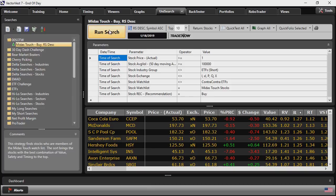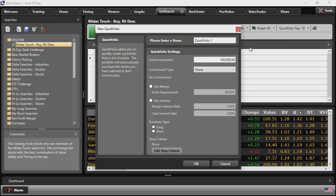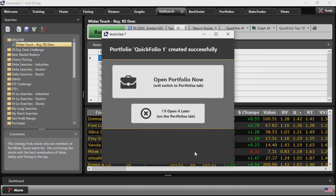This time, instead of using the Quick Test function, I'll use the Quick Folio function and Quick Folio the top 10. I'll leave all defaults with no commissions, buying the positions long. Click OK and open that portfolio. Let me minimize my toolbar.